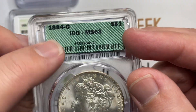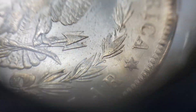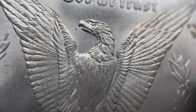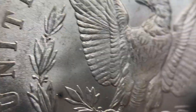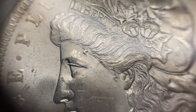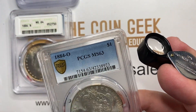Next up is another 1884-O. This one was a 63. I just decided to send it in, even though 63s aren't expensive. I was kind of trying to get an upgrade here because I thought, well, 63 to 64 — they're not sticking their necks out. It's just a nice coin. They could go ahead and upgrade that coin. Clearly that coin is stunning. You could just call it a 64 — but it did cross over, 63 to 63.